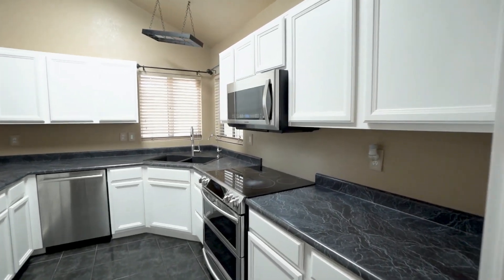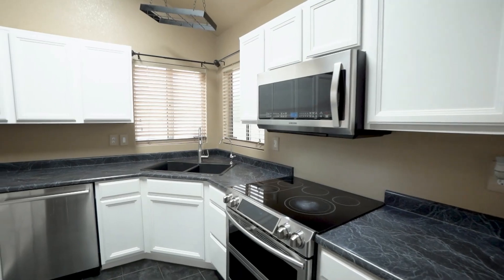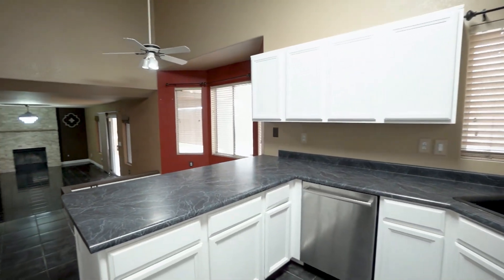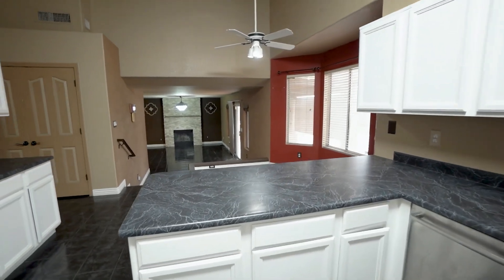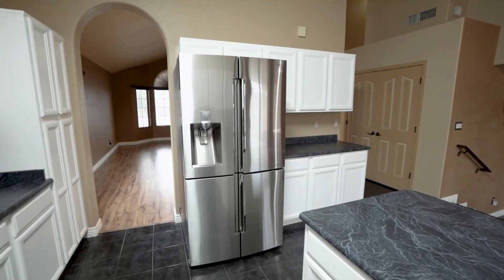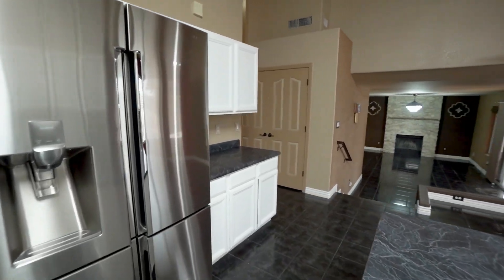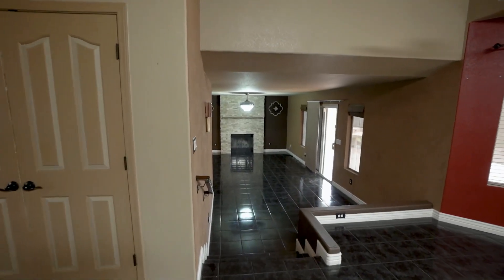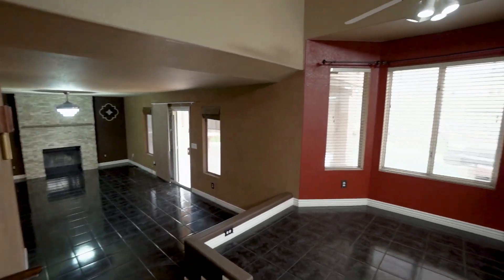The kitchen features stainless appliances and plenty of cabinet space. This beautiful home is situated at the end of a cul-de-sac with an extended driveway and a three-car garage for ample parking and storage.